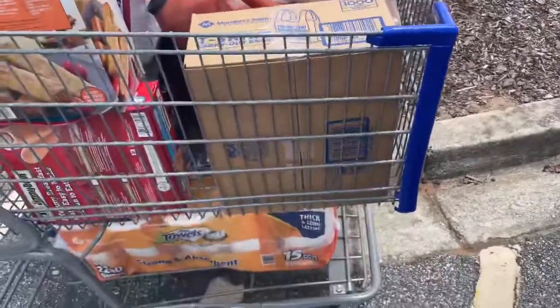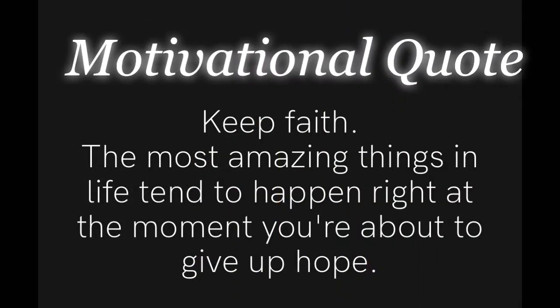Sorry, you guys — my camera died, so I wasn't able to finish filming today. But I did want to leave you with our motivational quote, and it reads: 'Keep faith. The most amazing things in life tend to happen right at the moment you're about to give up hope.'